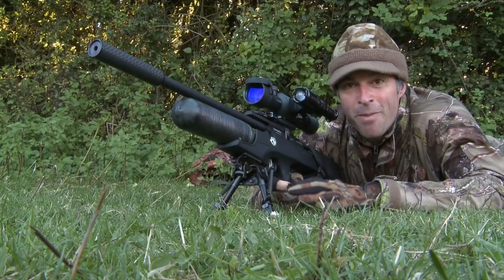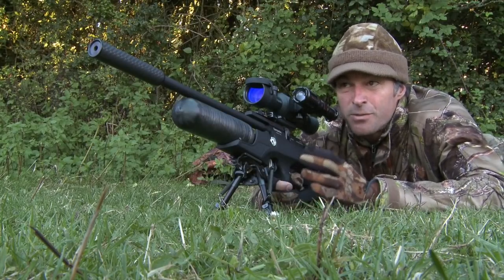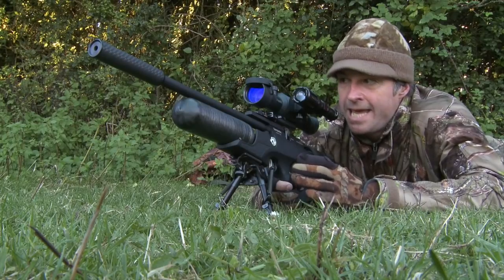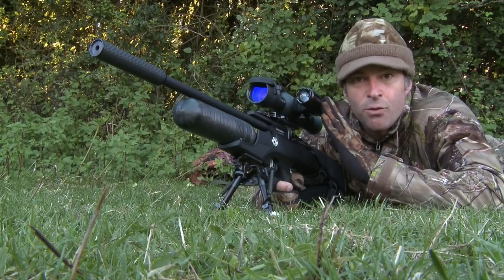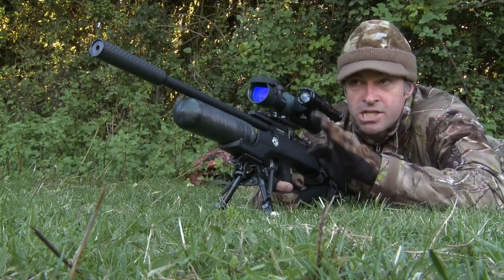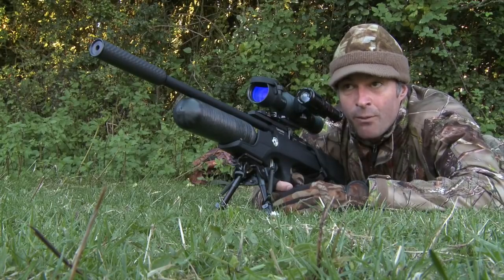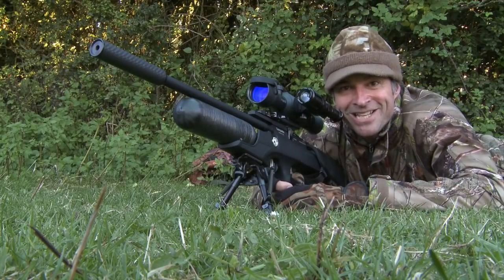That got us nicely off the mark. A half-grown rabbit, probably just over 20 metres away. I've got this zeroed at 40 metres — it's also smack on at 20 metres; in between it rises up a little bit high — but it meant I could aim pretty much dead on for that one. Nice clean kill to get us started.